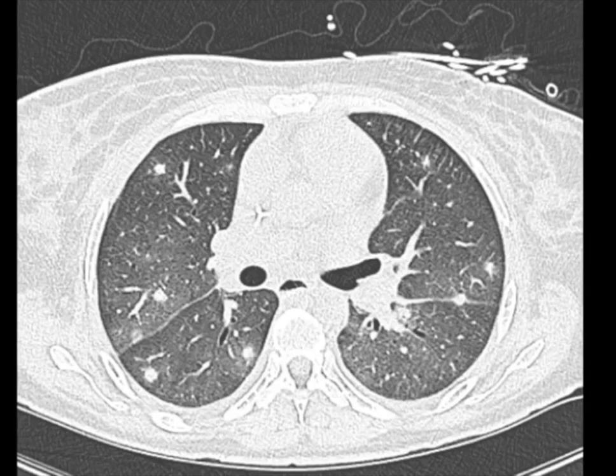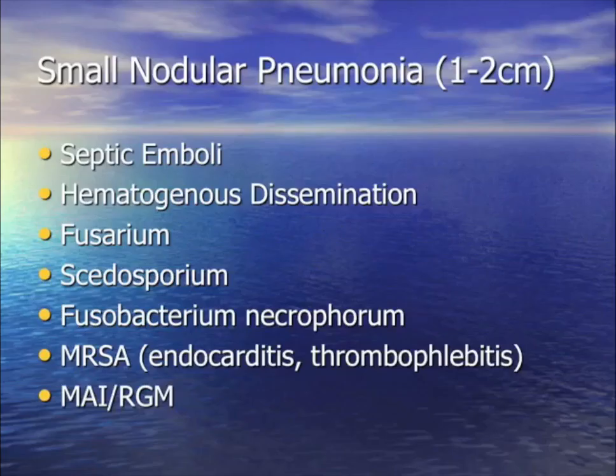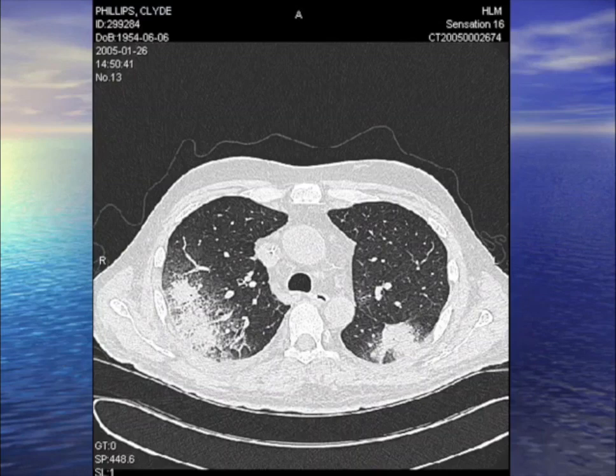Nodules less than two centimeters: in a leukemic neutropenic patient at Moffitt, the differential is number one fusarium (especially with prolonged neutropenia), number two Scedosporium dysporium, MRSA endocarditis with septic emboli, Lemierre syndrome (Fusobacterium), and in a more chronic subacute course, Mycobacterium avium complex or rapidly-growing mycobacterium. These are generalizations — there is some overlap.